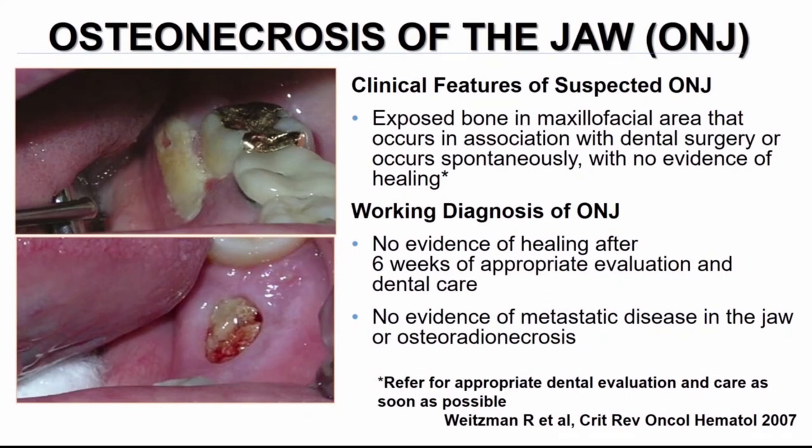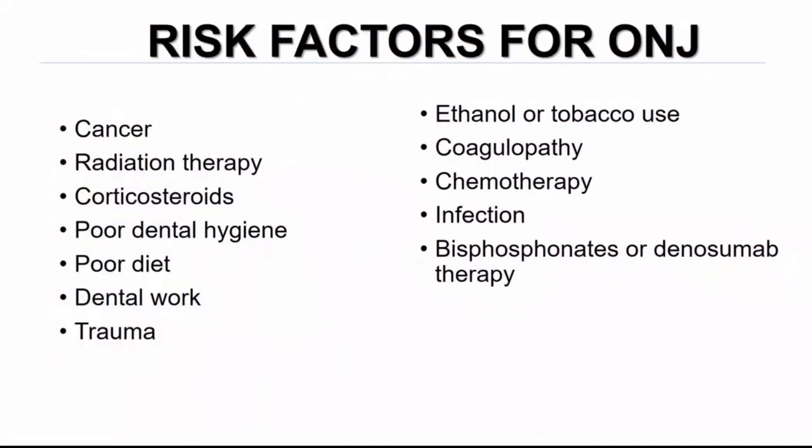Osteonecrosis of the jaw is essentially a non-healing bone ulcer in the absence of metastatic disease — exposed bone in the maxillofacial area without documented metastatic disease, typically with no evidence of healing after six weeks of appropriate evaluation. These patients should be referred for dental evaluation and care as quickly as possible. Risk factors include malignancy, prior radiotherapy, corticosteroid use, and modifiable factors such as dental hygiene, dental work, and poorly fitting dentures — all of which can be accelerated by bisphosphonate therapy or denosumab.